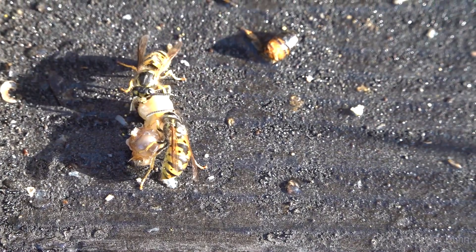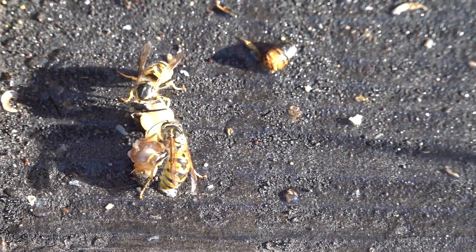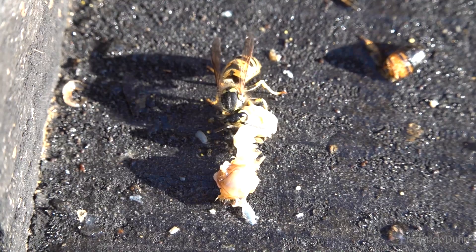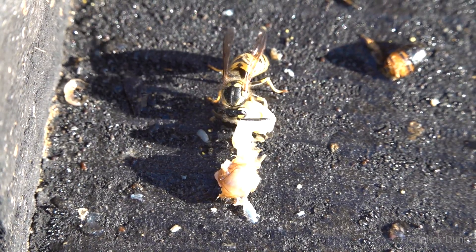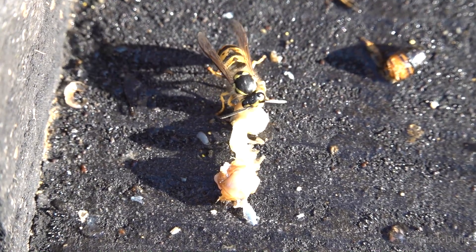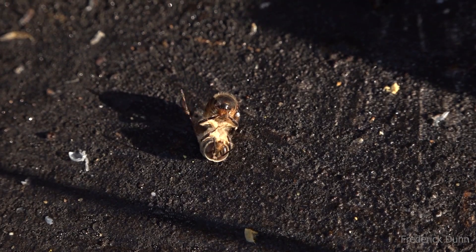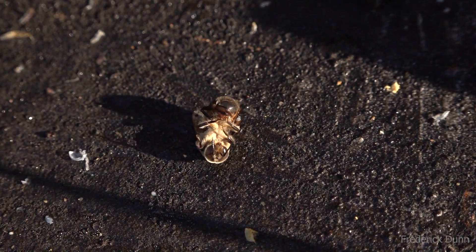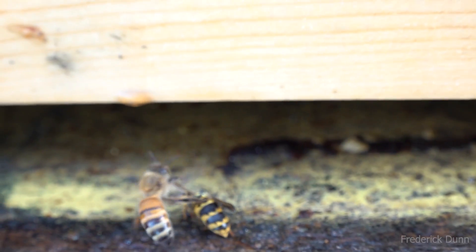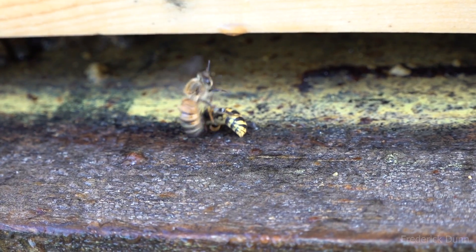Here are yellow jacket wasps chewing away at another discarded carcass. Here's a drone on its back flailing its legs — it will be thoroughly ignored by the bees and will die from exposure or starvation, then a worker will come out and discard it. Here's a yellow jacket that's been stung like the others and is being dragged out by a worker bee.